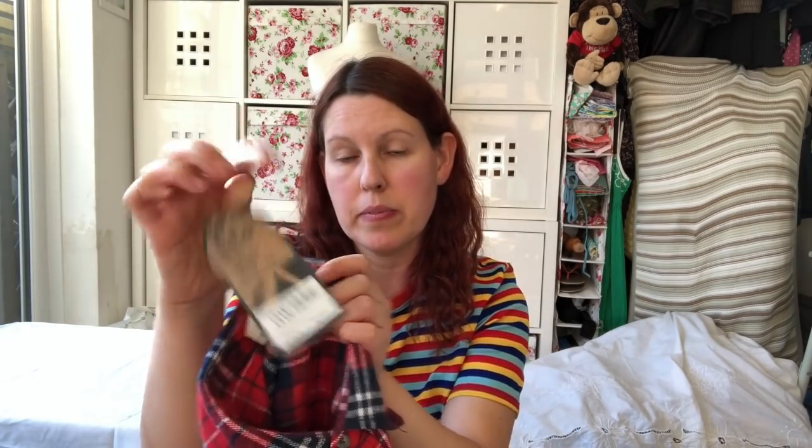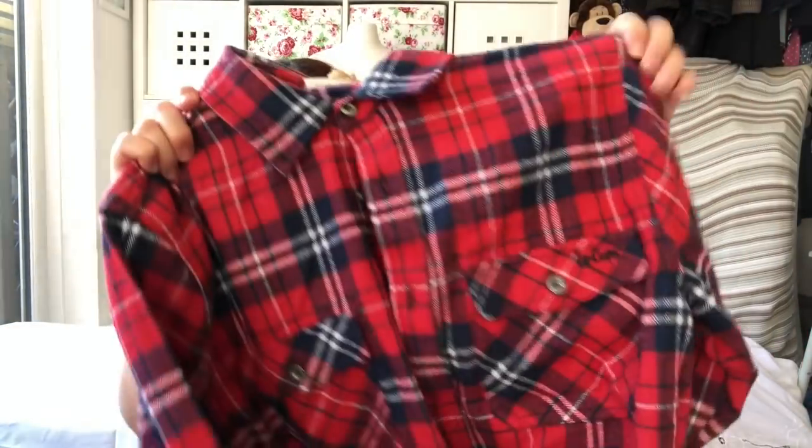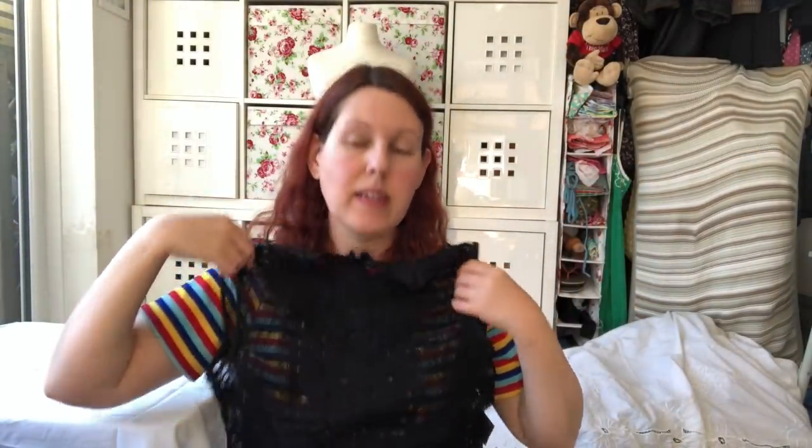This is a Lee Cooper shirt, again brand new with its original tag, never been worn — just your bog standard checked flannel shirt, always a good bread and butter item. And this is Zara, new with its tags, was originally £22.99. It's a nice layering piece — just a nice little boho see-through lace top that you can layer with other pieces. Really nice little tassels. It's a size small so probably around a size 8, but yeah that's lovely.